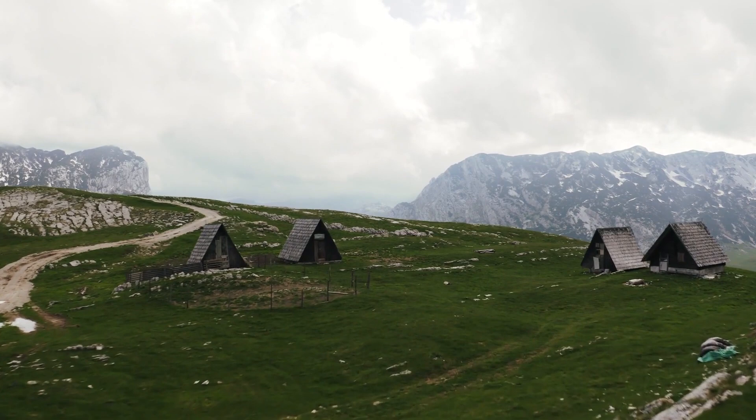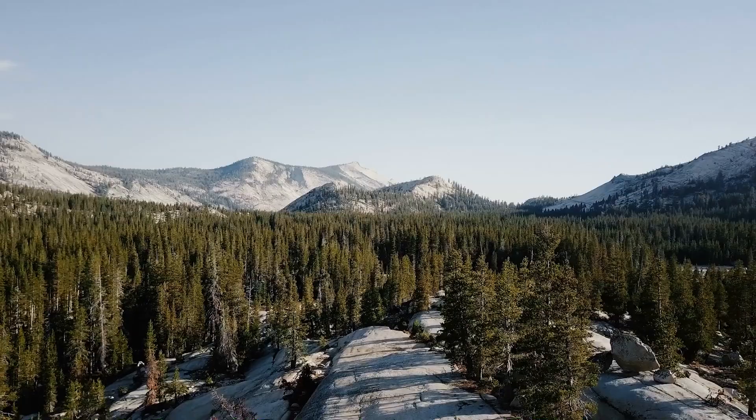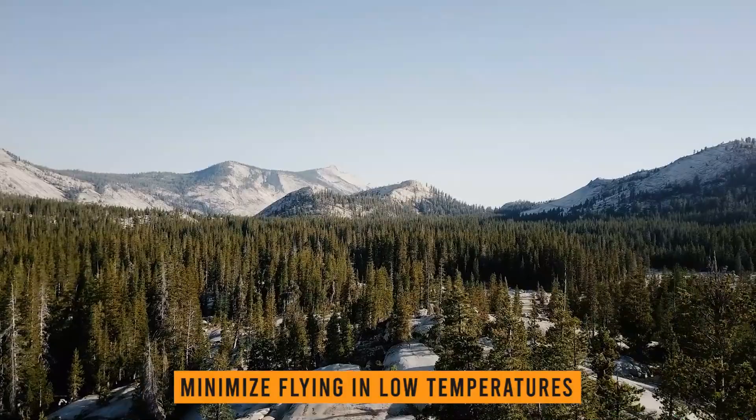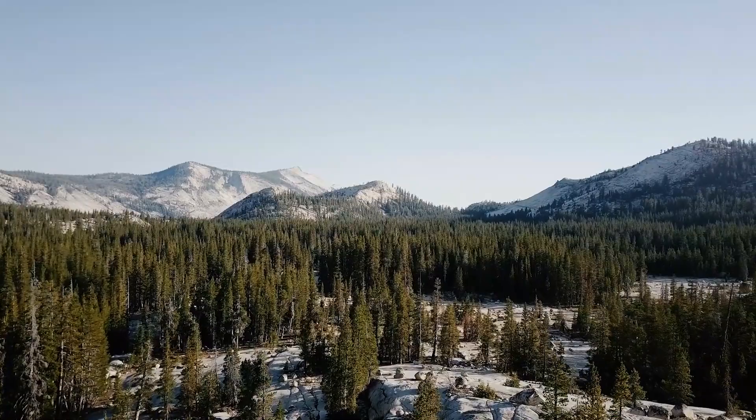So a drone that flies for 30 minutes could fly somewhere between 26 and 28 minutes in good real life scenarios. On this list I'll also note the real life approximation of how long each drone actually flies. Also, make sure not to fly in low temperatures, because LiPo batteries can be strongly influenced by cold temperatures and the flight time can decrease considerably.